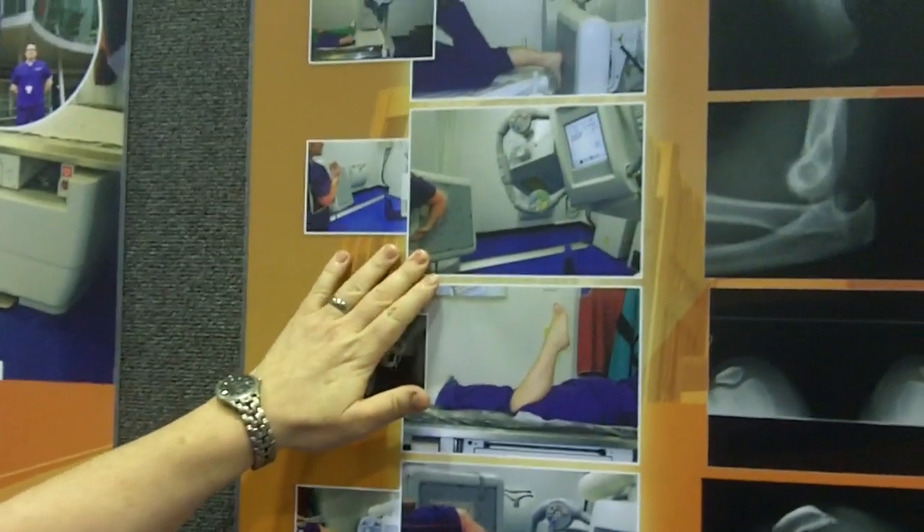In the olden days, when we used to have CR or even before that with analog, we used to be able to shove a cassette underneath that arm and get some sort of an image. With DR, everyone thought that the really, really big detectors wouldn't be able to cope with that.